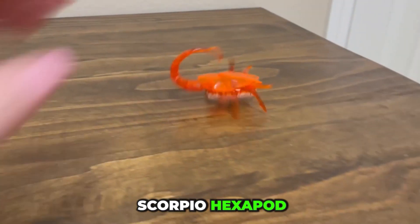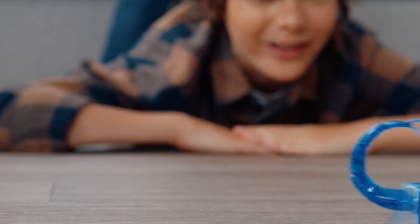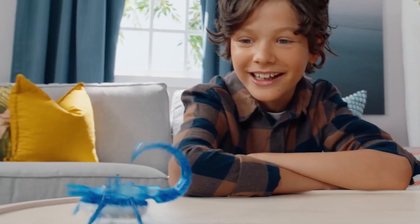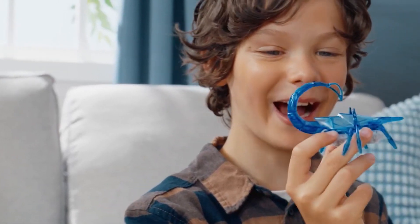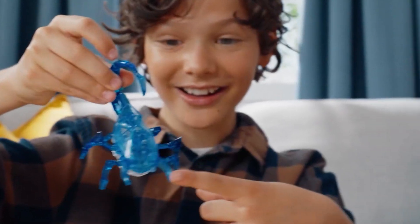If you've ever wanted a pet scorpion — one that actually stings — the Scorpio Hexapod from Ghent University in Belgium might be the perfect fit. This six-legged robotic crawler features a plastic body with 3D-printed parts, designed to resemble a real scorpion. Using infrared sensors, it can move in all directions, creating an eerily lifelike experience. Try getting close and see if you can handle its sting.